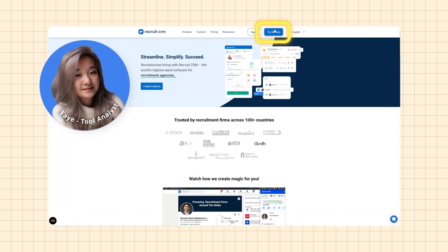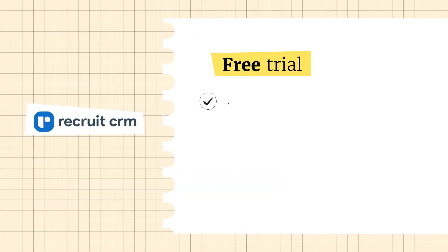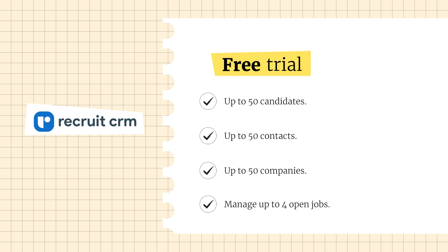As a disclaimer, when researching Recruit CRM, our in-house tool analyst Faye used a free trial, which means there were a few limitations to her research. With a free trial, you can only handle up to 50 candidates, 50 contacts, and 50 companies. You can manage up to four open jobs, and some advanced features like email templates are not included. So we'll see how limiting the free trial is in a real-life scenario.